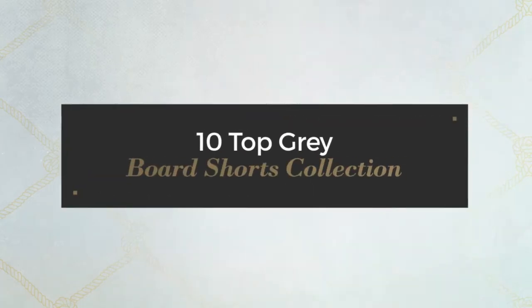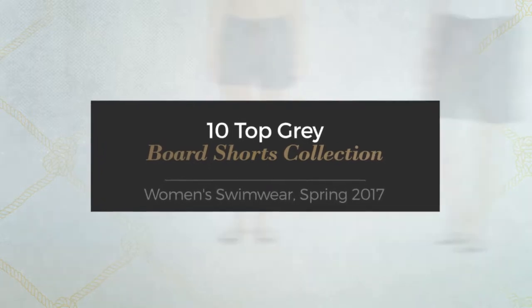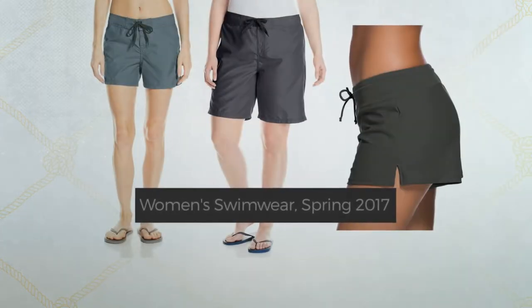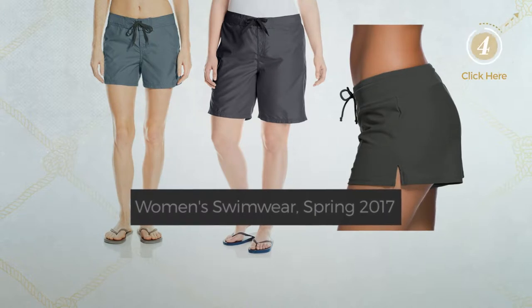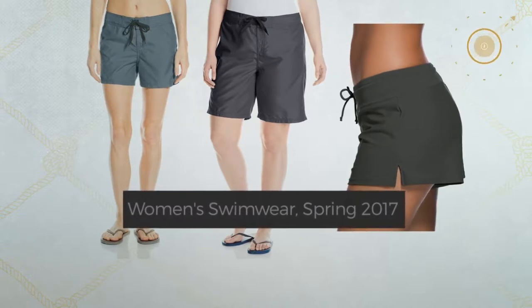10 Top Grey Board Shorts Collection. Women's Swimwear Spring 2017. At any time, click the circle and get the details about your favorite board shorts.